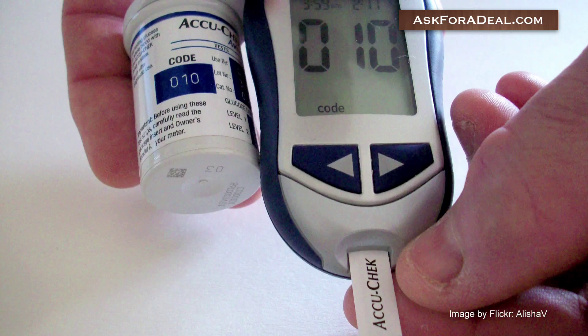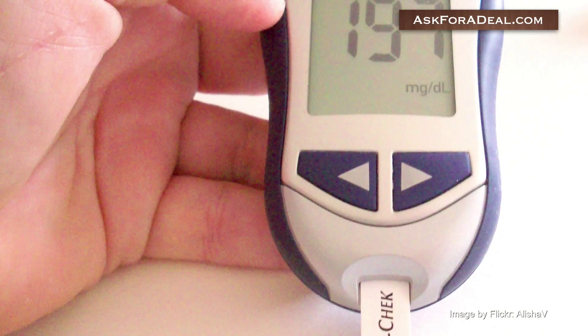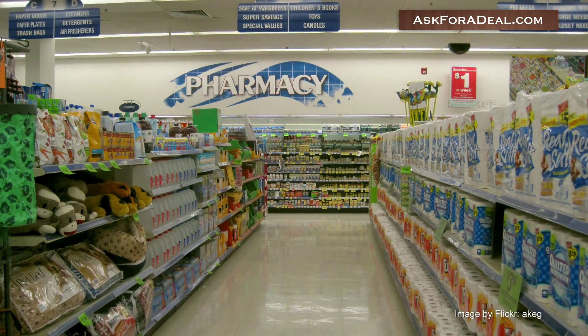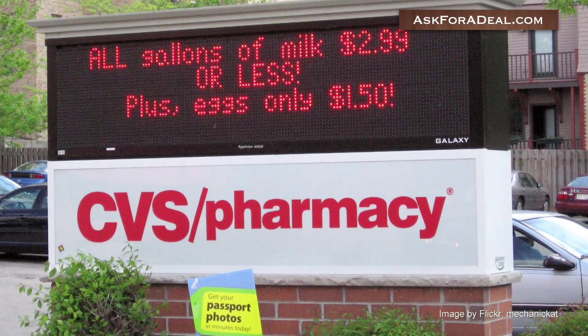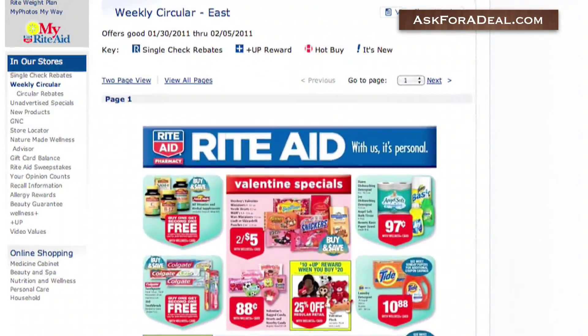If you already own a blood glucose monitoring system and don't need a new one, you'll be able to request your own toolkit from this site. While you're still online, you can try purchasing test strips from a variety of stores. Large drugstore chains like Walgreens, CVS, and Rite Aid have their own websites, which use coupon codes to apply discounts.